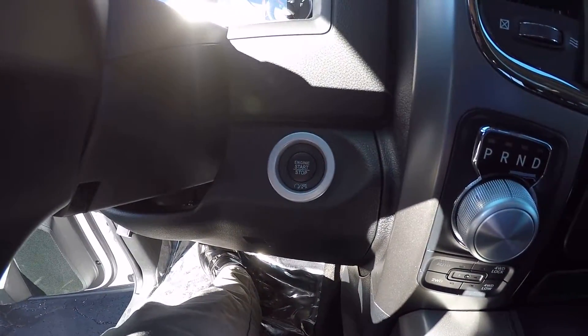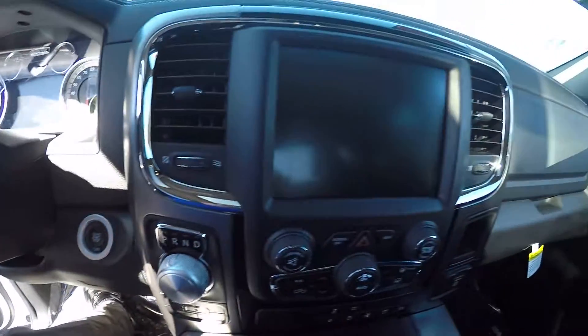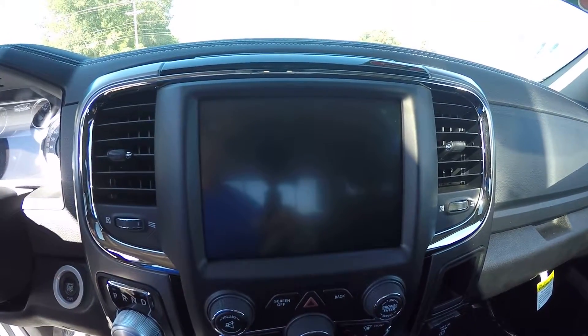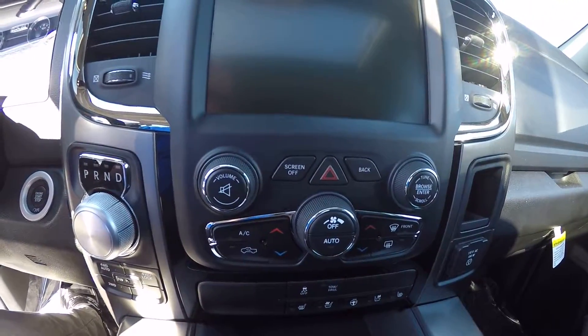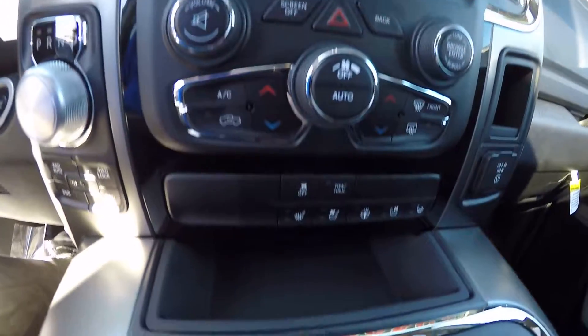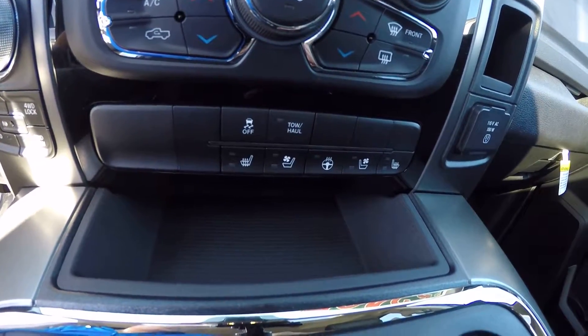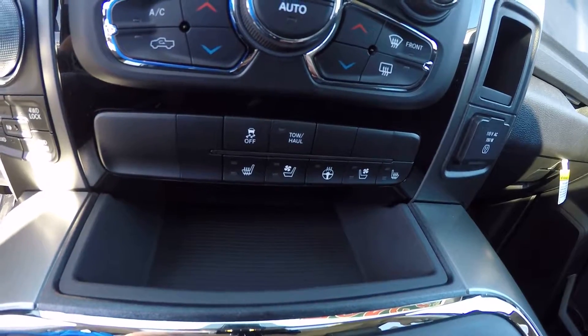You have push-to-start, a rotary dial shifter, and push-button four-wheel drive. There's a very large 8.4-inch navigation touchscreen radio with volume and tune controls, climate control beneath that, and controls for your heated and cooled seats, heated steering wheel, traction control, and a tow-haul button.